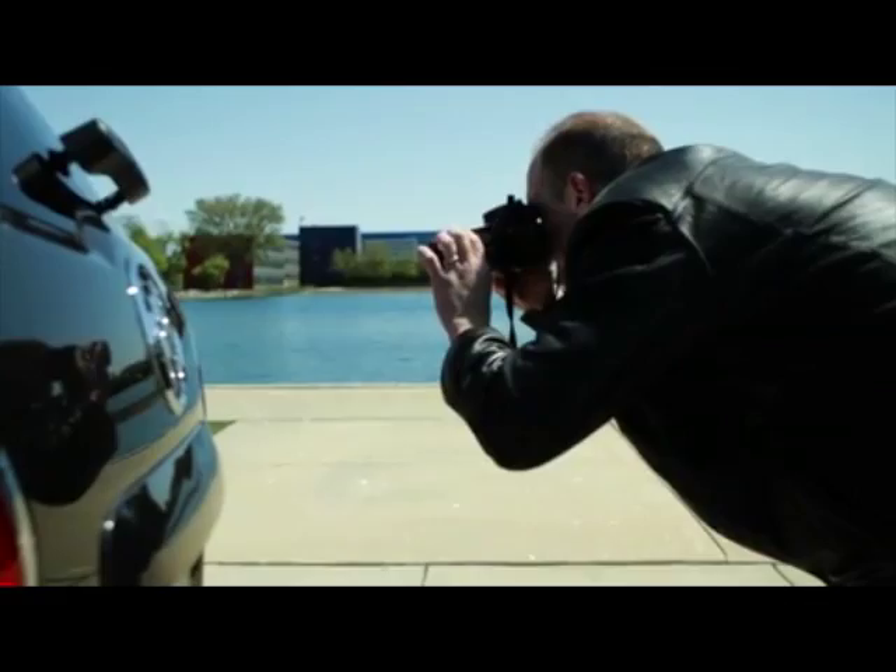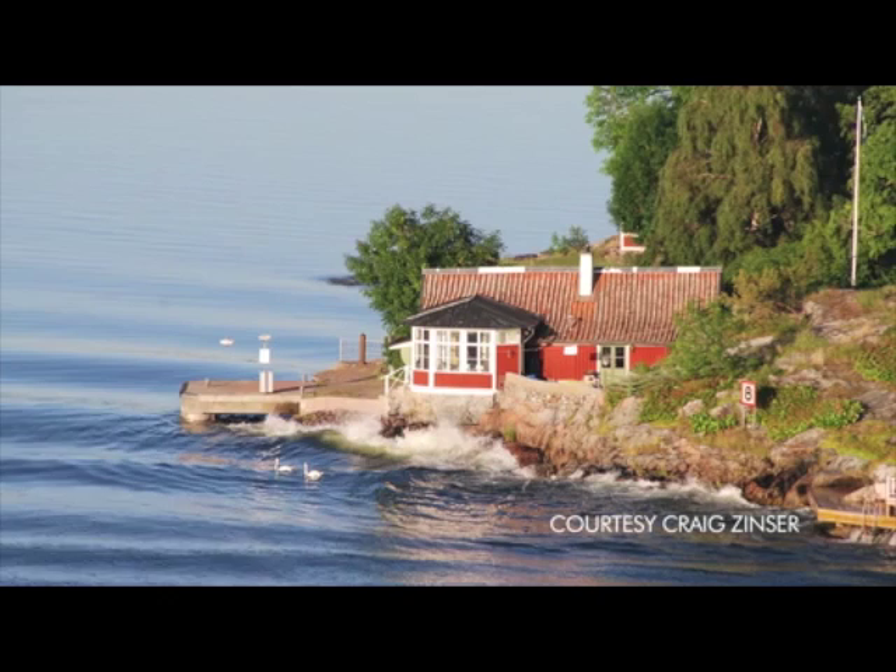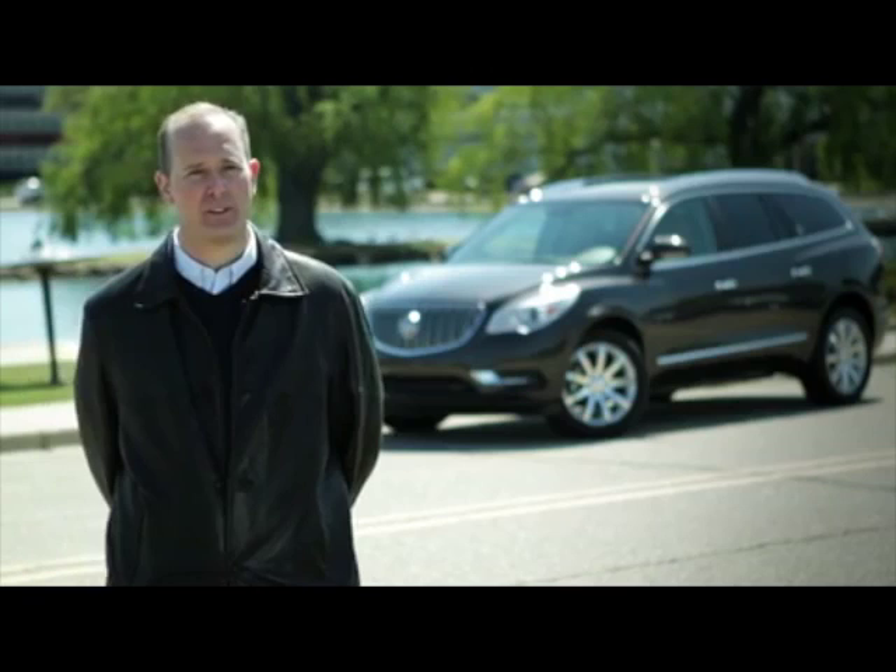I got my start in photography a little bit later in life. I've always enjoyed photography and looking at pictures, but it wasn't until my wife and I started traveling around the world that I started taking more pictures, trying to document the historical sites or the beautiful landscapes — that really got me interested in photography.